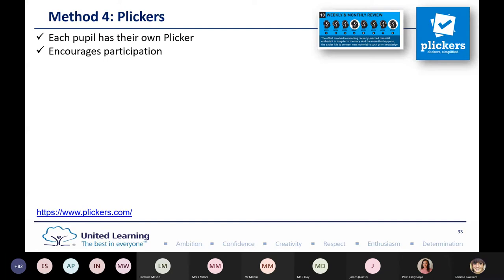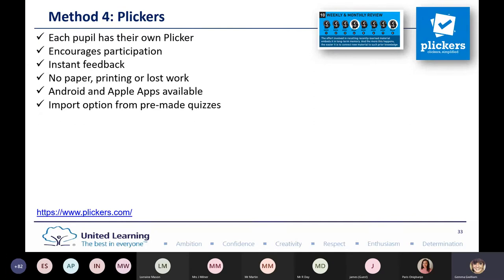It's instant feedback — no paper, printing, or lost work. You can import options from pre-made quizzes, saving time on workload, and as someone in the chat said, if students don't have devices in the classroom, having a Plickers card in front of them is great for their weekly and monthly reviews. It saves time, it's real time — scores come up on the screen — and it's free.